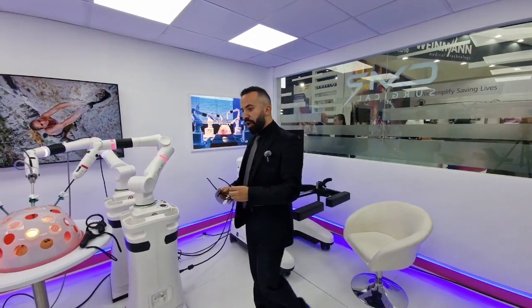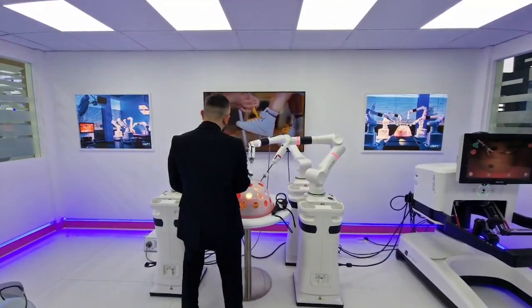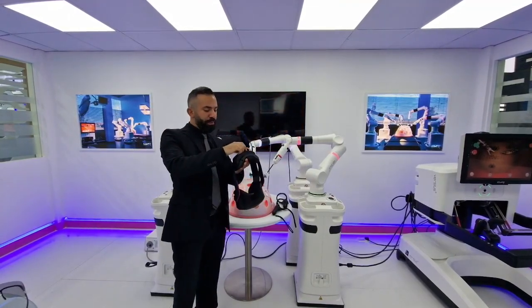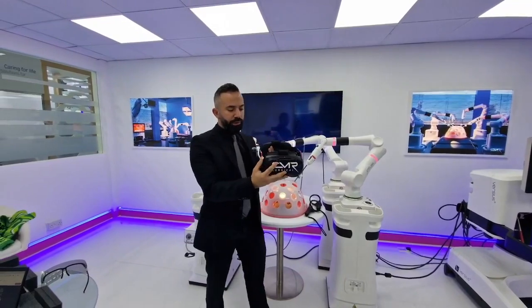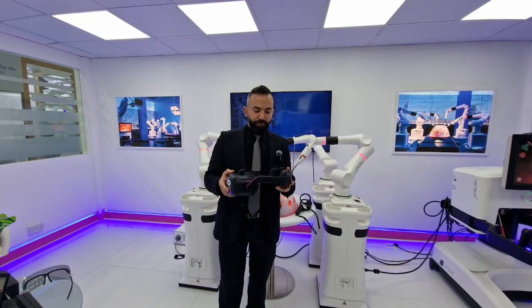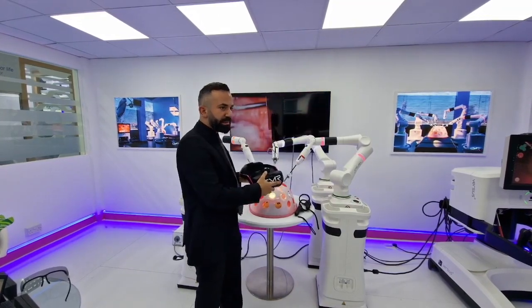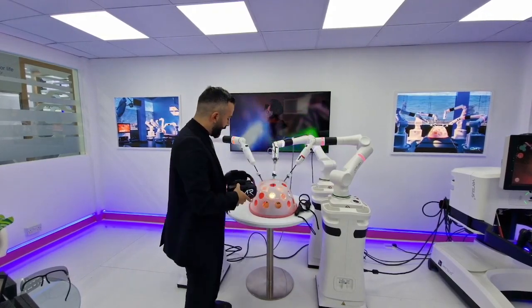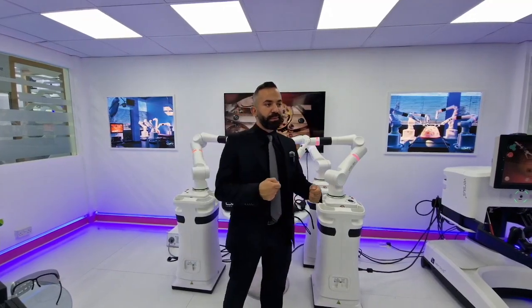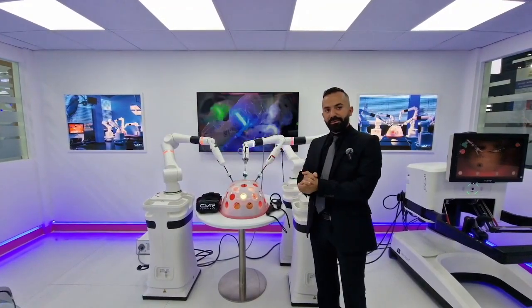CMR recently launched VR with controllers, currently made for commercial demo. A surgeon can enter the world of the OR virtually and see how the system works — the workflow from draping the arms, doing port placement, and going into the surgical field. Soon it will be launched for training, so nurses and surgeons can set up and get familiar with the system before going on-site.